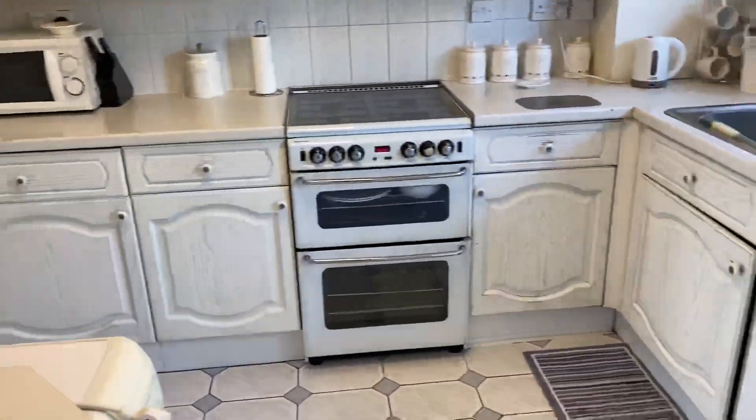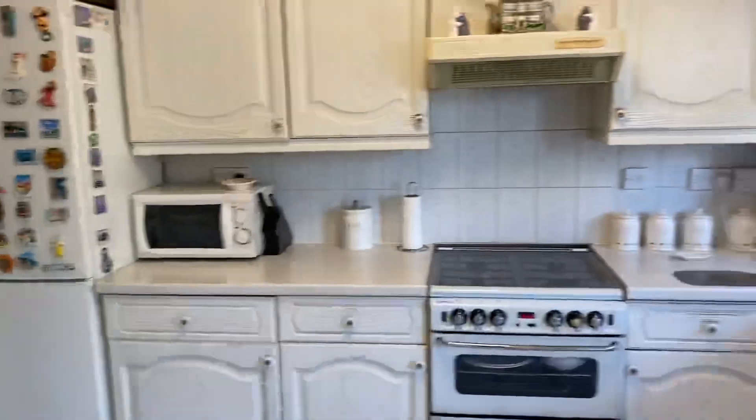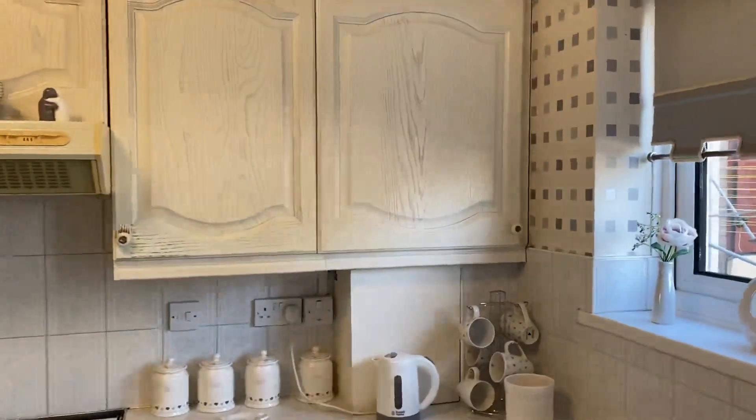So fully fitted kitchen here, with space for a washing machine, tumble dryer, slot-in gas cooker and fridge freezer. The gas boiler is situated within that wall cabinet there and was replaced in December 2019.